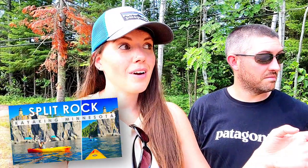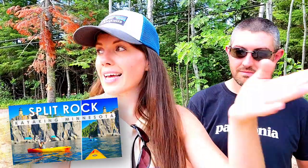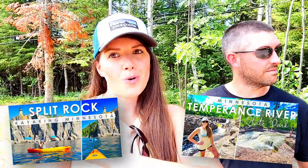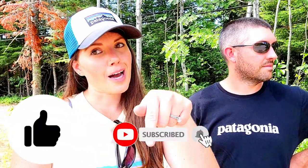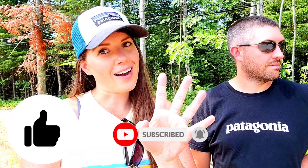Good job! Thank you guys so much for watching. Now we're going to head over to Temperance River State Park to do some more hiking along the river and see waterfalls — all the fun stuff. Stay tuned for that video, because that's like part three of this day: from kayaking at Split Rock to these hikes, and now Temperance River Park. If you have any questions, let me know in the comments — we'll see you in the next vlog. Bye!